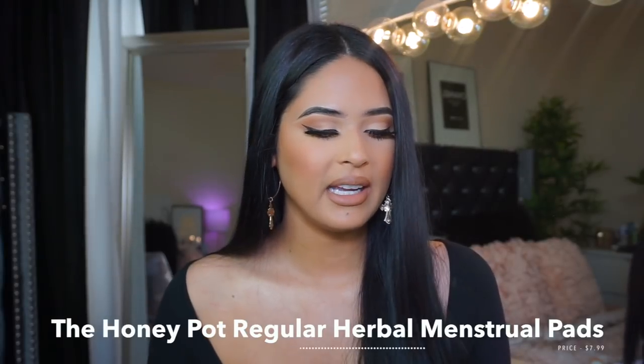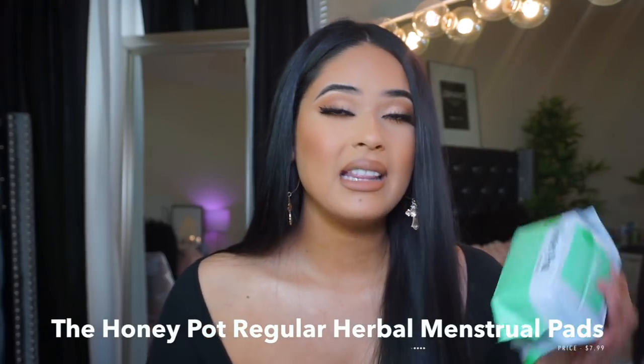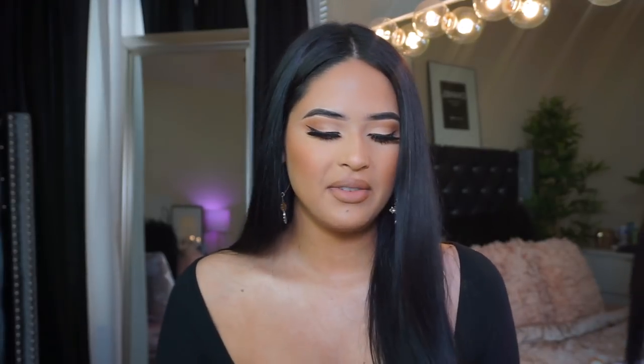I also recently started using these everyday liners from Honeypot again. These ones actually have a scent — they feel a little tingly, which can be bad for some people, but I personally like it, especially on my period when I want to feel clean and smell good. They are thin, and even if you're a heavy flow girl, make sure you stick to the more natural, organic side of period products.